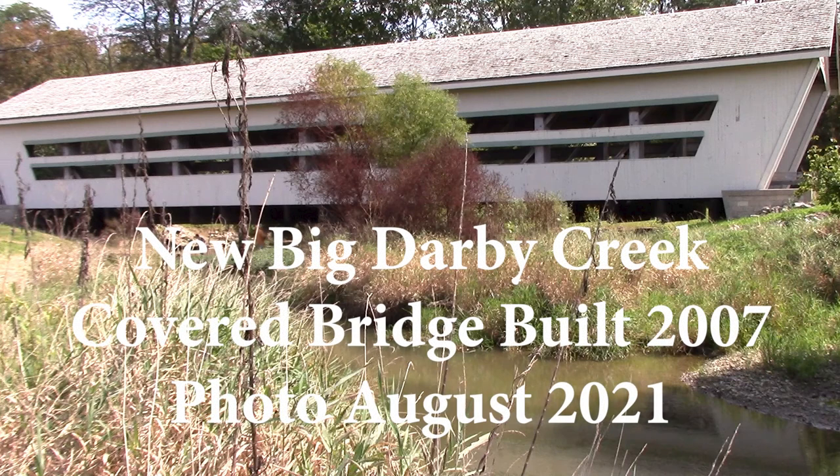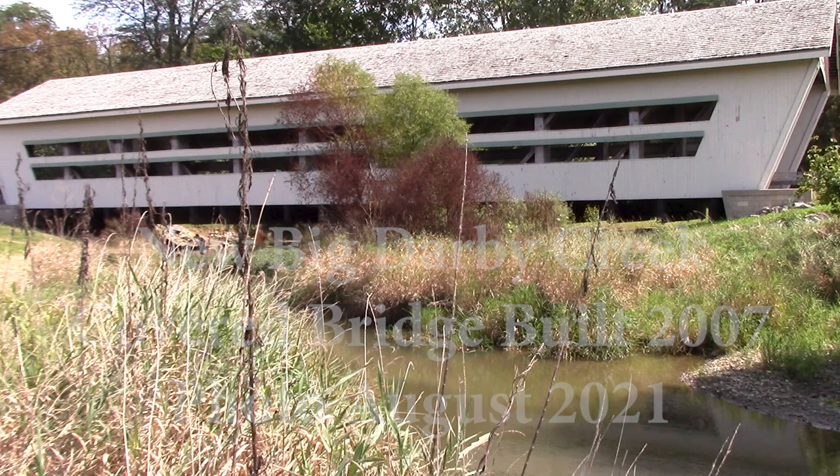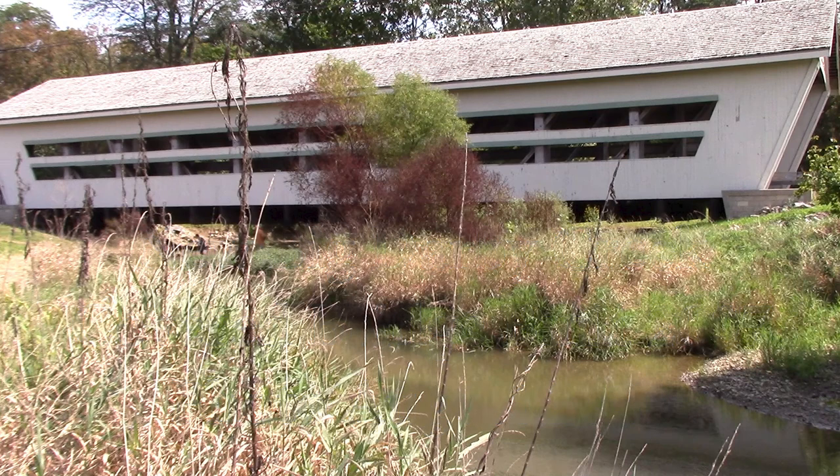It is quite spectacular that Union County was able to rebuild this. A lot of people say it's kind of artificial and not really a covered bridge, but I believe in historic covered bridges and I've got to tell you, the new covered bridge is amazing.